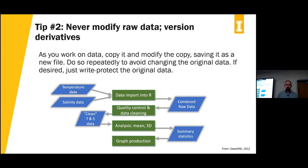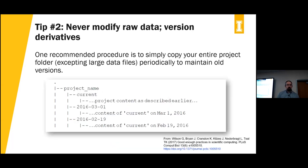Along with that, you may want to write-protect the original data itself — on Windows, just right-click the file, bring up properties, and select 'Read Only.' There are other approaches to versioning. One put forward in the paper 'Good Enough Practices in Scientific Computing' suggests copying the entire project contents periodically and saving it with a date stamp. Under your project folder, you have a 'current' folder where you're working, and you just periodically copy that and rename it. Their argument: data is cheap and time is expensive.